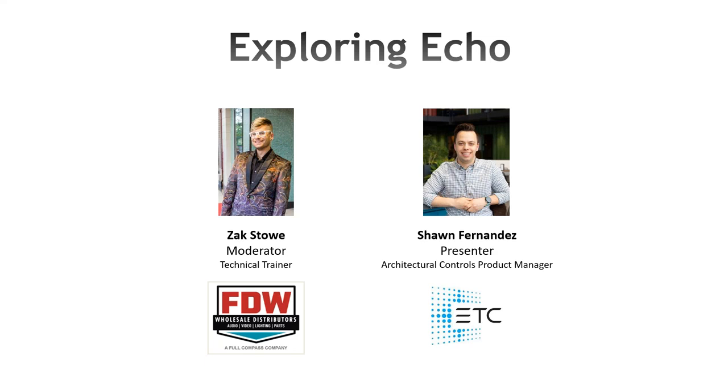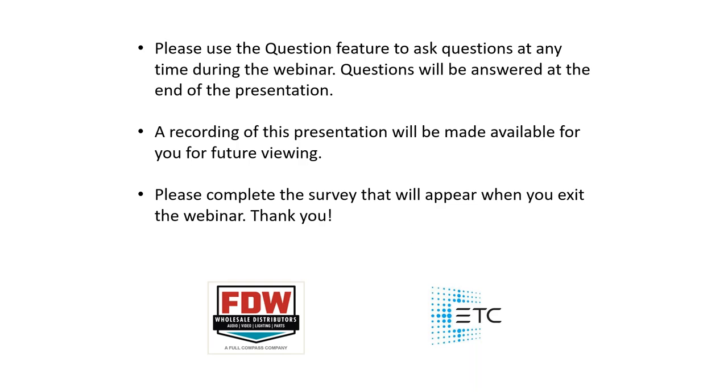Good morning from Madison, Wisconsin where it is a balmy and beautiful 66 degrees. We're going to go over a few housekeeping rules. First and foremost, this presentation is being recorded, so if you need to jump out or know someone who would like to see this but is not viewing today, it will be made available on our website and emailed out to all attendees.